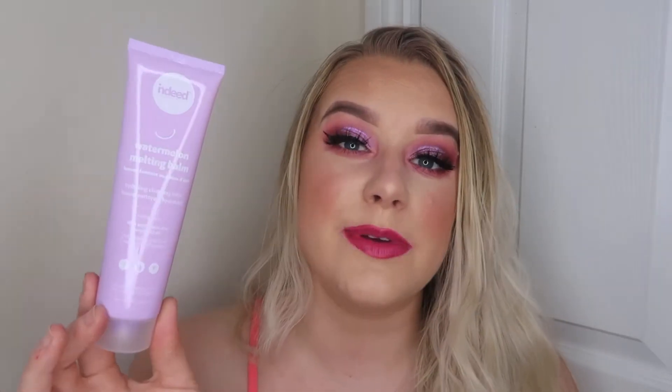The next thing I've got, which I am super excited about because I love cleansing balms, is the Indeed Watermelon Melting Balm. This has got to be a full size — it's 100ml. I absolutely love balms for melting down and removing my makeup, especially when I've got heavy makeup on. It melts into the skin, forms a gentle lather and helps to deeply cleanse, but it's also moisturising so you won't feel dry after. Excited to try that one.